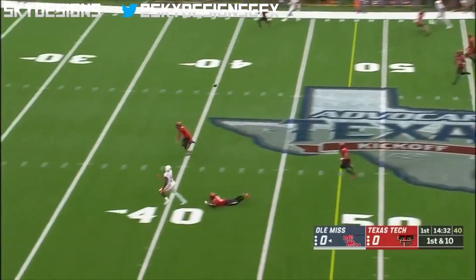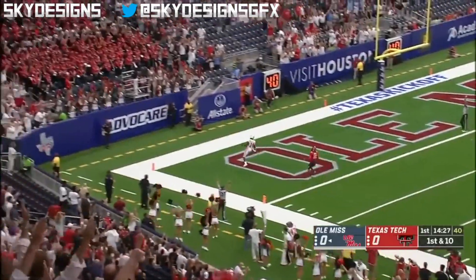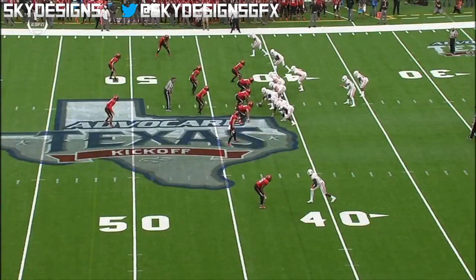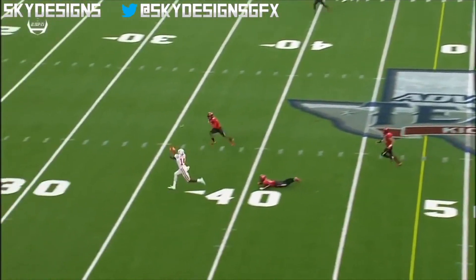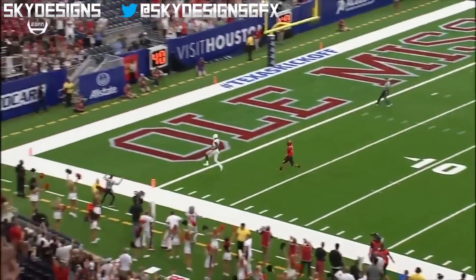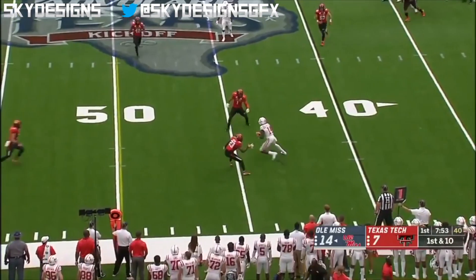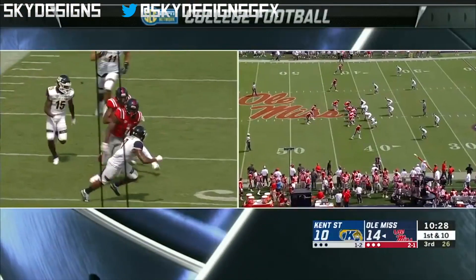Striking quickly, DK Metcalf with the knockout blow early. Touchdown, and when he gets in one-on-one situations, they're going to be looking to go his way quite a bit. Demarcus Fields falls down — that's a tough matchup if you keep your feet, but if you fall down it's difficult. They pull the trigger again and pass complete to Metcalf early in the game.